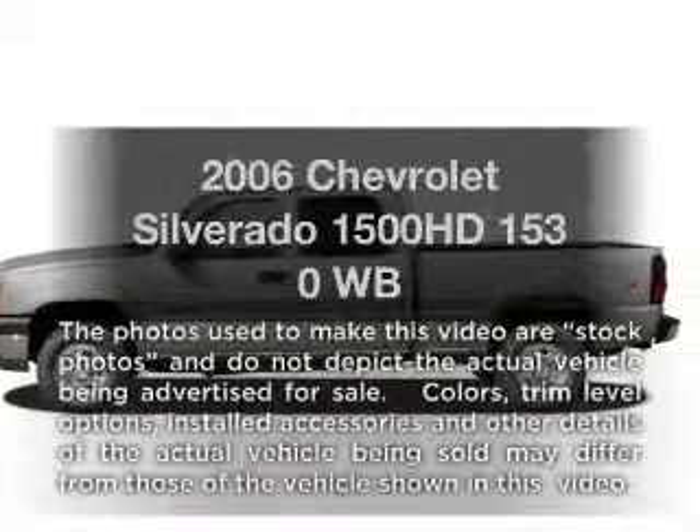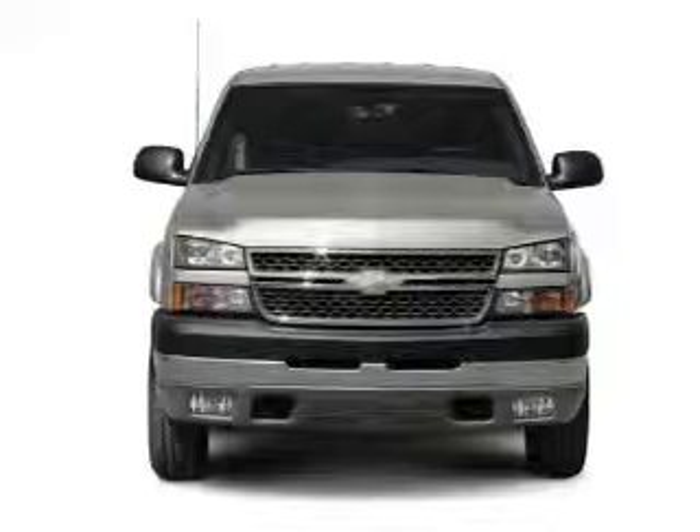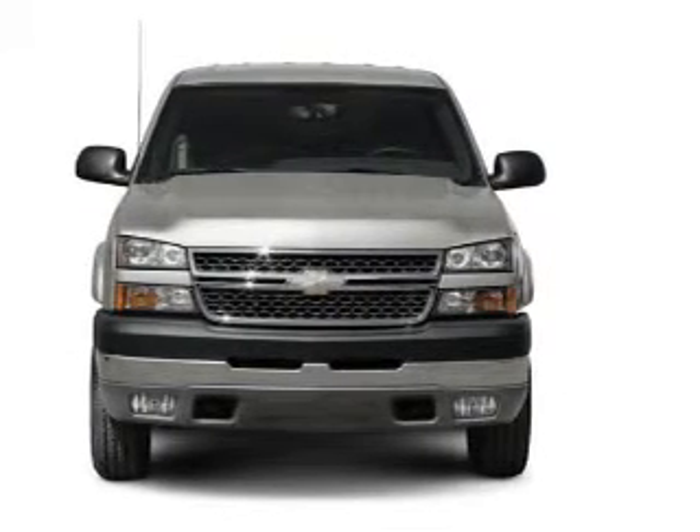Imagine yourself in this 2006 Chevrolet Silverado 1500 HD. If you're looking for a first-rate auto, this one could be yours today.